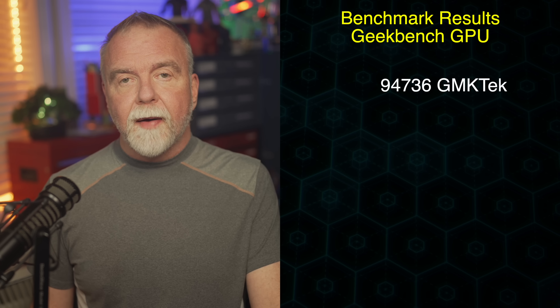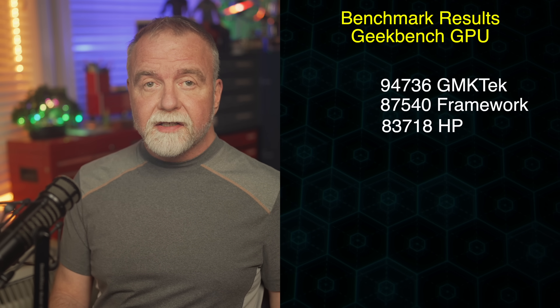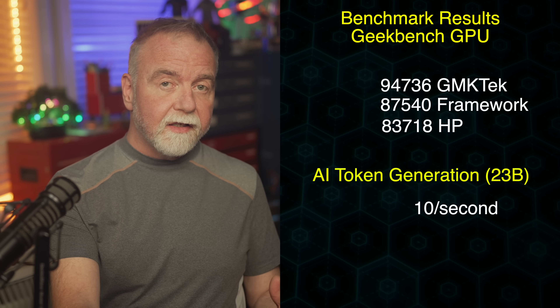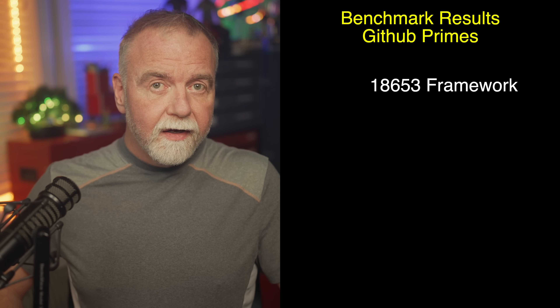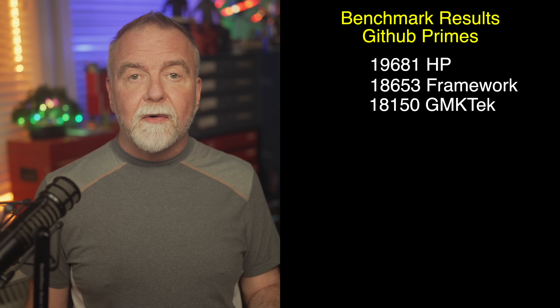Single-core Geekbench favored the Framework at 2,957, with the GMK Tech close at 2,941 and the HP at 2,837, highlighting minor variances in boost algorithms and thermal overhead — the Framework's better cooling made this particular single-core result a surprise. GPU benchmarks in Geekbench showed the GMK Tech leading at 94,736, likely due to its triple-fan configuration optimizing iGPU thermals for RDNA 3.5's ray tracing and upscaling, versus the Framework's 87,540 and the HP's 87,318. AI token generation hovered around 10 tokens per second across the board — achieving up to 12 times faster LLM performance than Intel's Lunar Lake per AMD's claims — but paled against the Dell 7875 workstation's 50 tokens per second, which benefits from dual RTX 6000 GPUs. Prime sieve echoed multicore trends: Framework at 18,653, GMK Tech at 18,150, and HP at 9,681 in shorter runs, with the Framework taking the lead in hour-long tests by avoiding throttling.